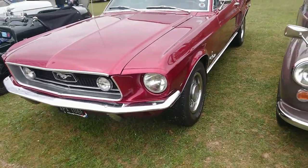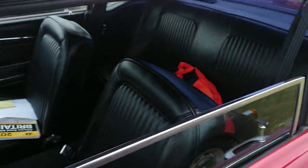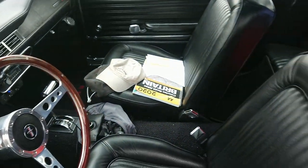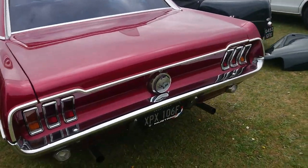1968 Ford Mustang, which is owned by John who is the club chairman. I imagine a lot of you would have seen this in many of the videos we've done, because of course he's the chairman so he's around quite a lot.